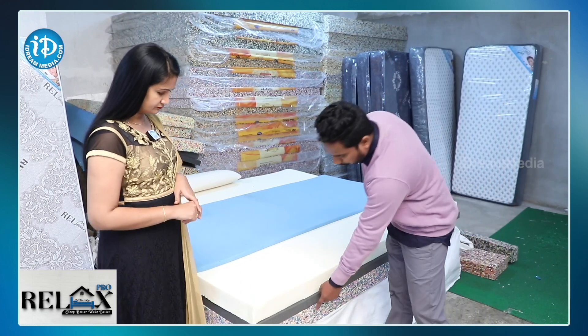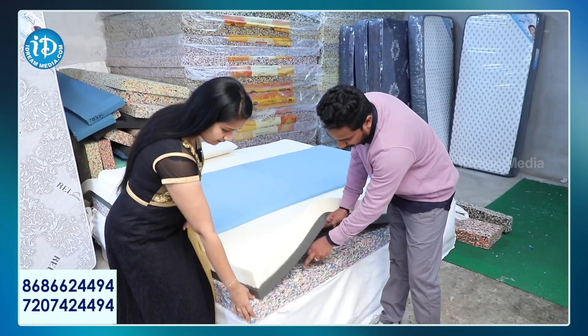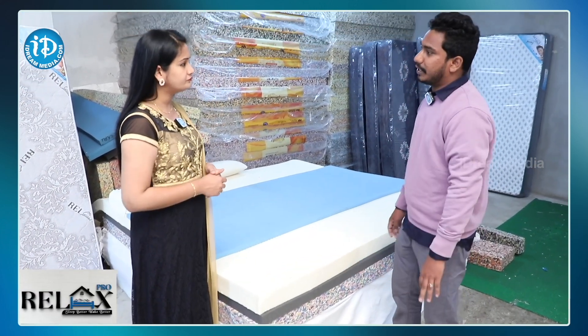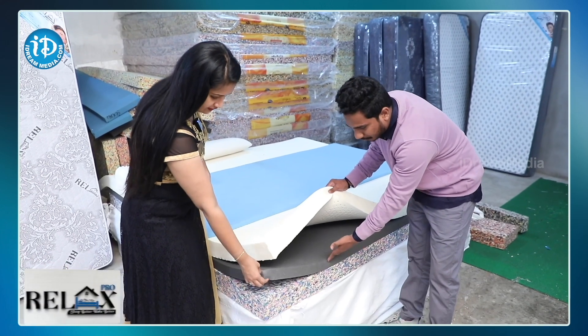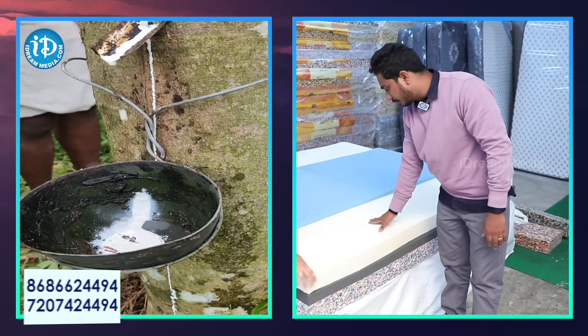This is a rebounded foam — a 4-inch rebounded foam. This is a century rebounded. We don't use local rebounded, we don't use local manufacturing. This is a century rebounded foam. This is latex foam — this is a Kerala latex, a 3-inch latex sheet.